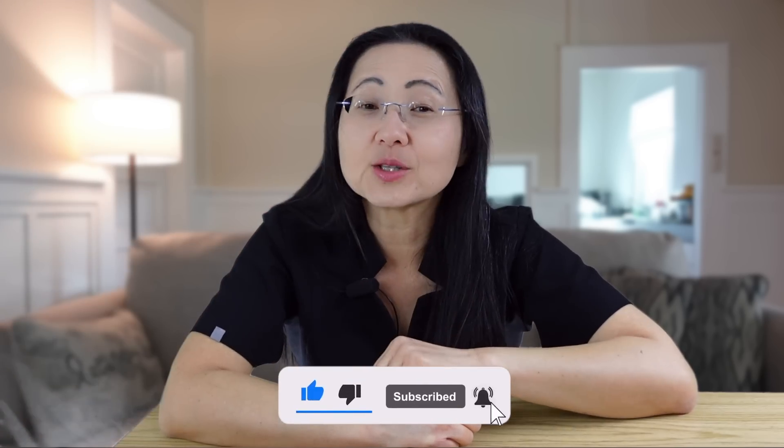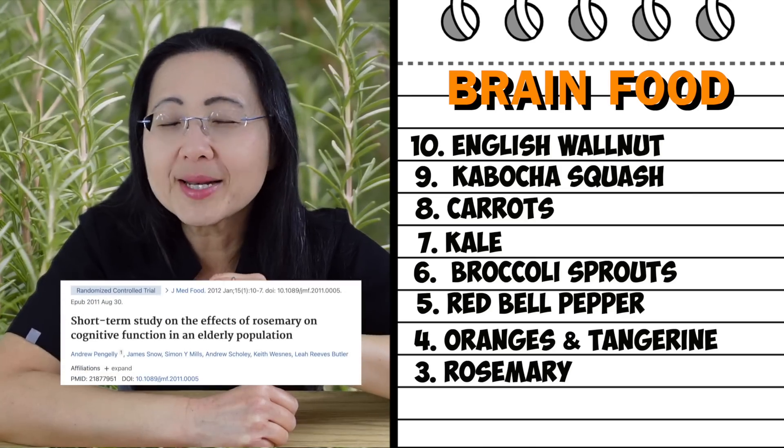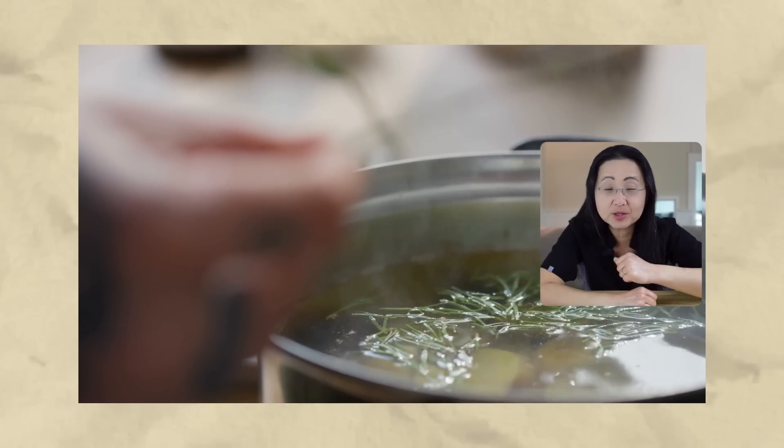Number three is actually a spice — rosemary. Just a pinch of it improves memory and alertness, which is why I like to cook with it. You don't want to eat too much of it, as an excess amount can make you less alert. You can simply sprinkle it on your oatmeal or whatever you want to eat as a savory flavor.